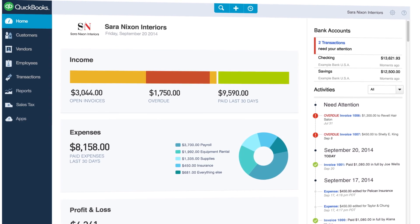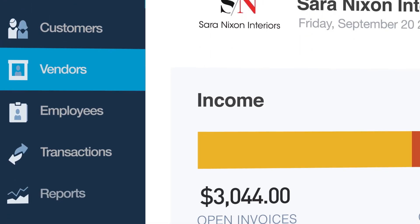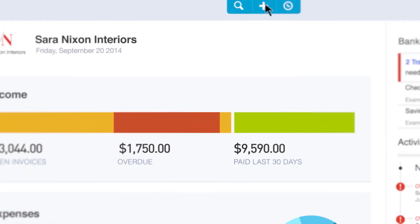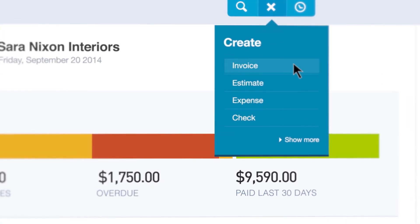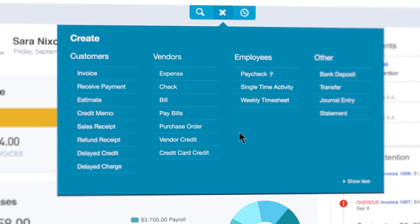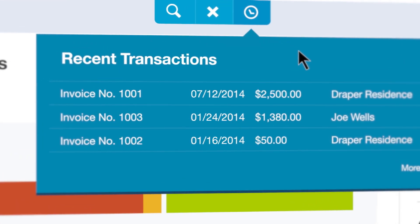Let's start with the new QuickBooks homepage. From here, you can easily access all the key features in QuickBooks. For the tasks you do most, click the plus icon at the top of the page to instantly create invoices, estimates, expenses, or checks. Click Show More to select even more options, and quickly find recent transactions by clicking the clock icon.